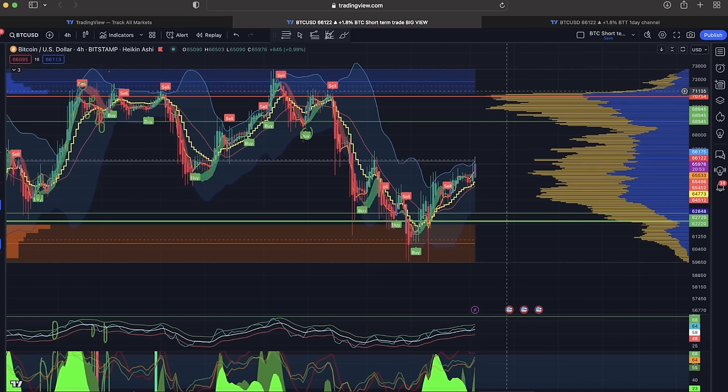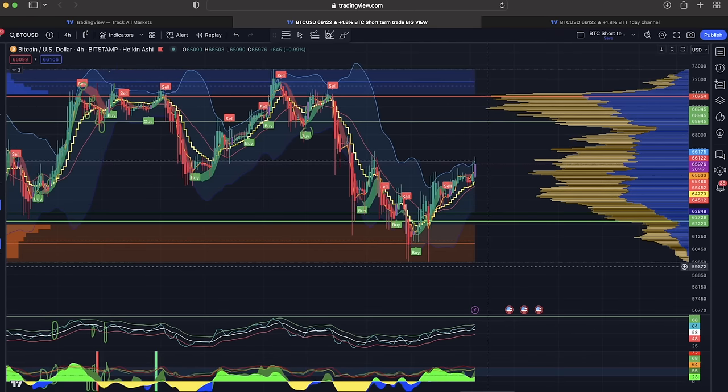You can take profit at 66k, but you can also stay in it because there is not a lot of resistance in this area. The next resistance is around that 70k area. If we have enough power we will push to 70k. We need to push Bitcoin through these small resistance levels, but it doesn't mean we can't pull back a little bit first — Bitcoin is always going up, down, up, down like that.